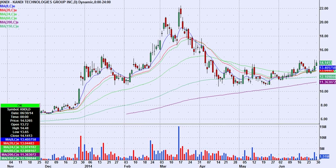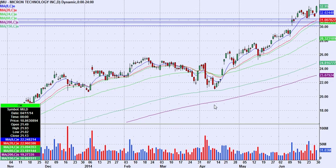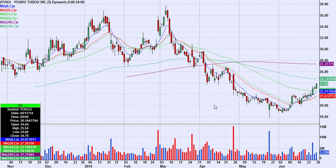Those were three nice ones and I think all of them deserve to be watched tomorrow. KNDI and MU are a little more interesting to me than YOKU, just because I'm concerned about what was previous support around 24. But YOKU still looks like it's got higher prices going forward. I'm going to search for more chart setups to look at in the morning — these three will be on watch and I'll add to it shortly.